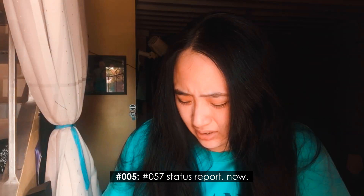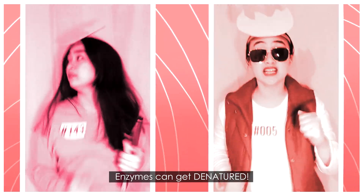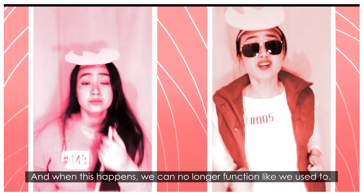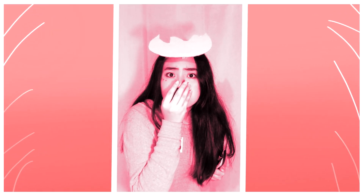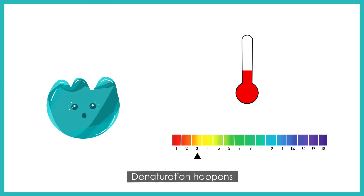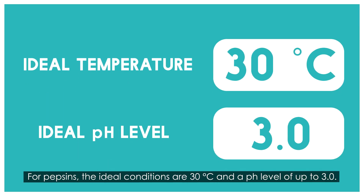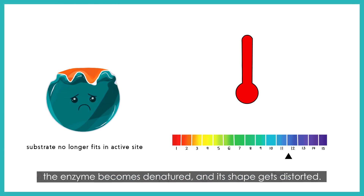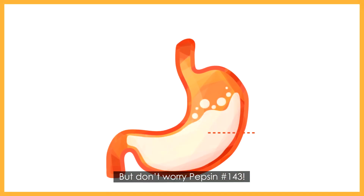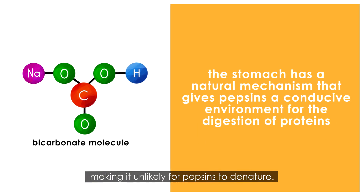Denaturation happens when the enzyme's ideal conditions are not met. For pepsins, the ideal conditions are 30 degrees Celsius and a pH level of up to 3.0. But when these conditions are not met, the enzyme becomes denatured and its shape gets distorted. Because the hydrochloric acid in the gastric juice is loaded with bicarbonate molecules, making it unlikely for pepsins to become denatured.